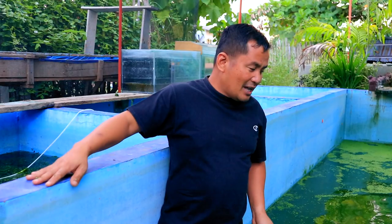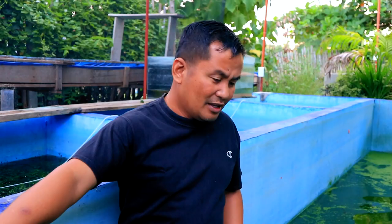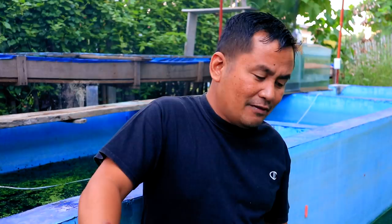You will note that I have here some duckweed. I intentionally put duckweed in this tank because I wanted to propagate this for our chicken. And this is also a good food for our Japanese koi. In fact, I already have many videos about this.